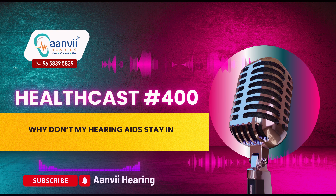Visit our website at www.anvihearing.com or call us at 9658395839.